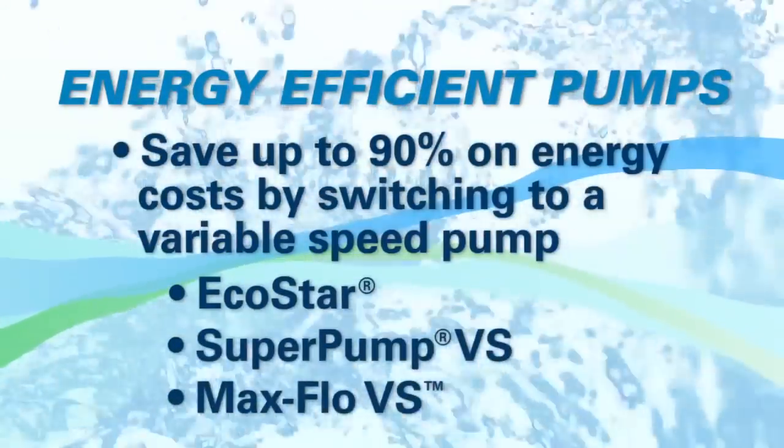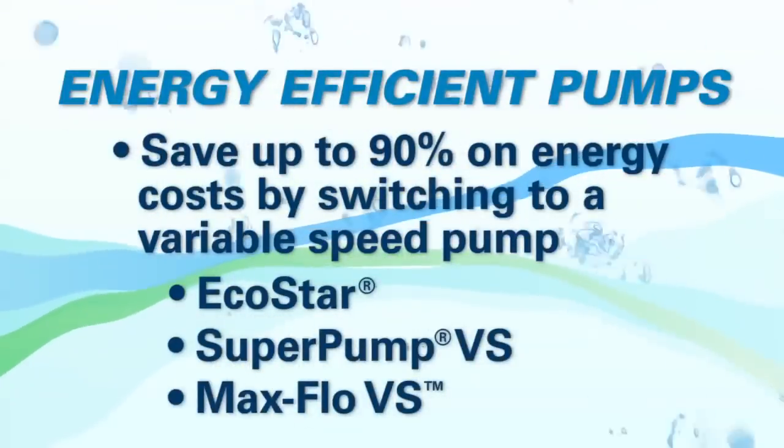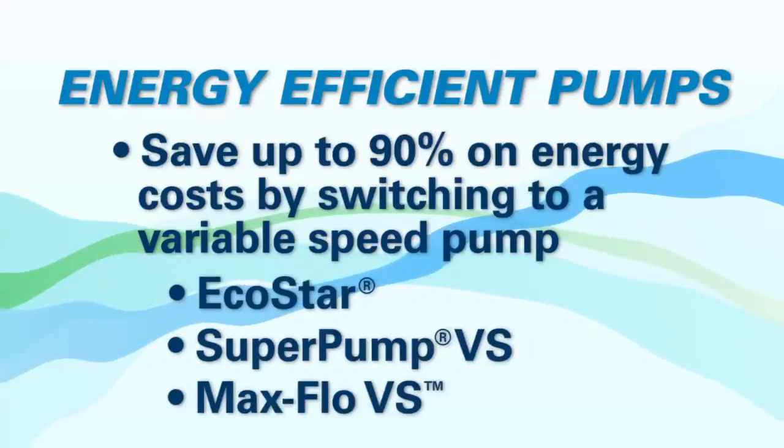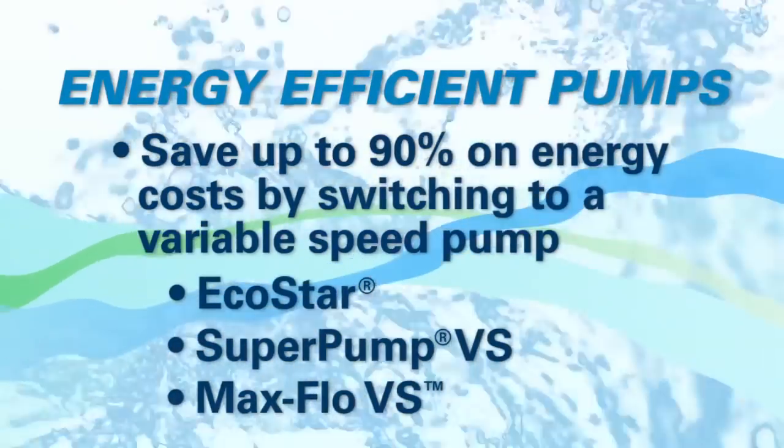I'm a little biased being the pump product manager, but pumps are probably the biggest opportunity to save energy. When most people think about energy, they think about electricity — what you've got to pay on your bill — and pumps give you the greatest opportunity to save on that. You can save up to 90% on the energy cost of a pump by going to a variable speed pump such as EcoStar or our newest Super Pump VS and Maxflow VS, which can be as much as $1,500 a year in savings.